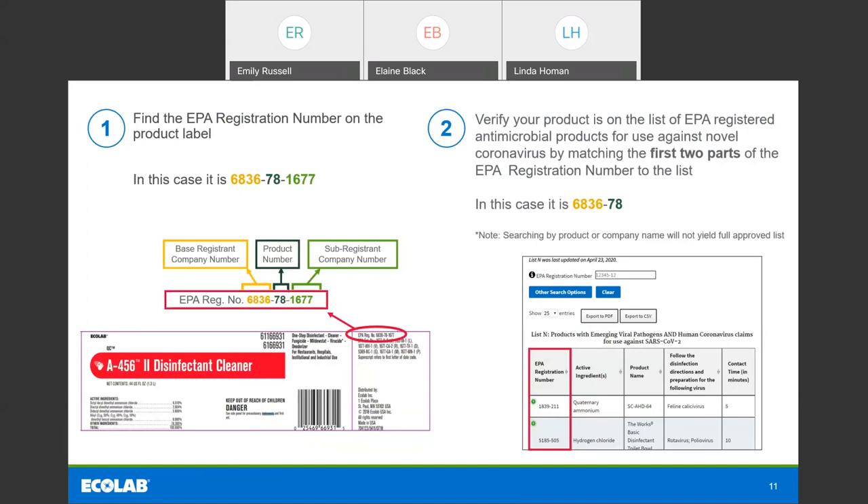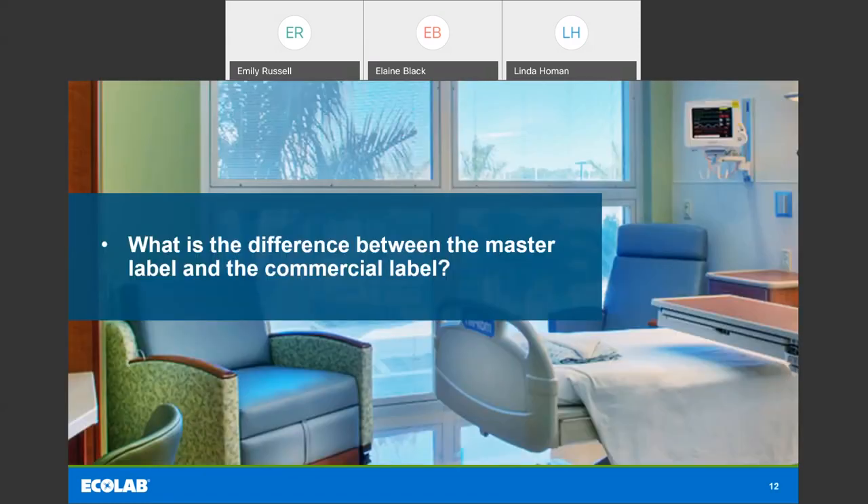Looking at the example in the box on the right, you can see that some products listed have a code name like SCAHD64, while others have a more recognizable brand name. That's an example of the way products might be listed on List N. The EPA has really done a good job of trying to provide the information we need to find products we can use for COVID-19.